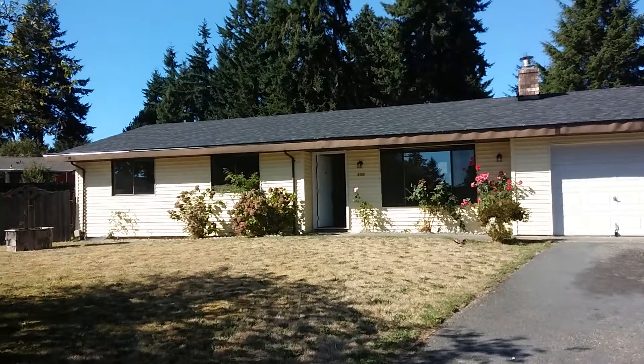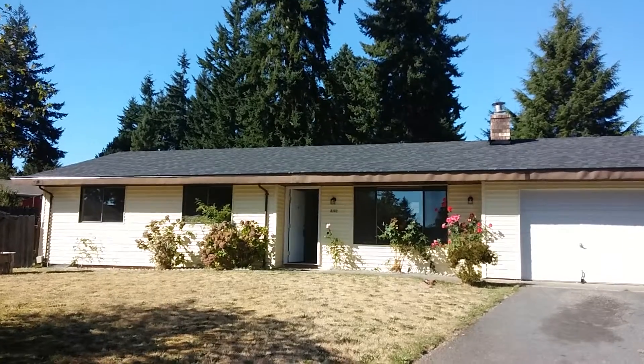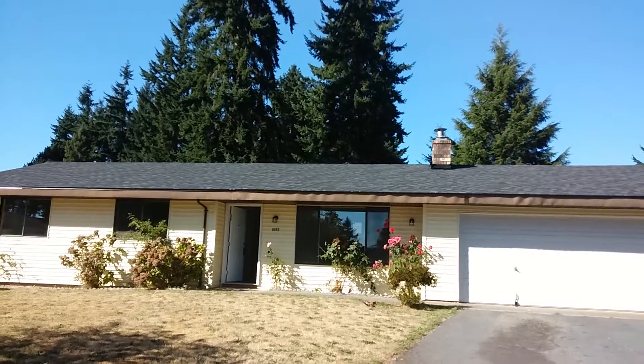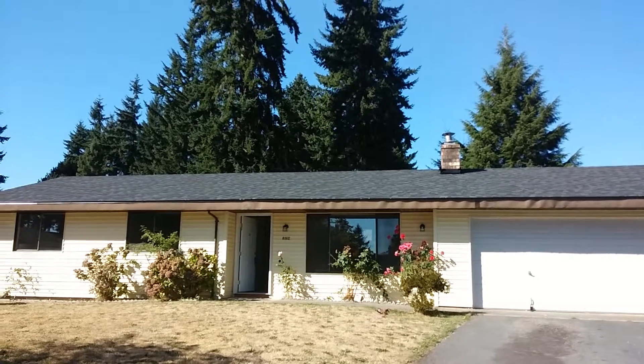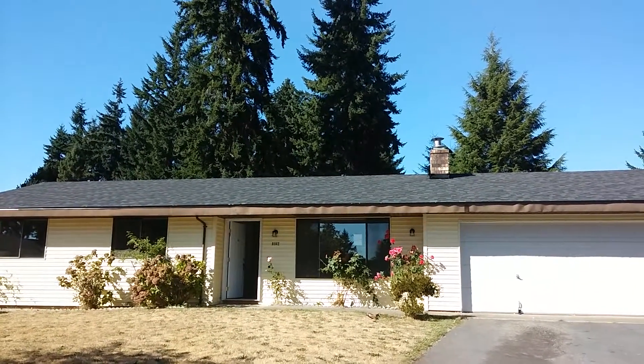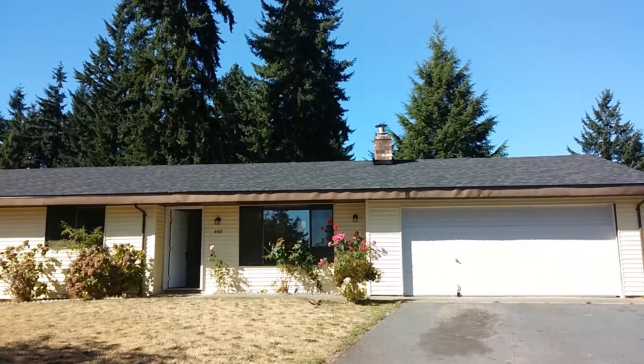West Sound Realty is taking on another virtual tour. This time we are at 2120 Yucca Court, off of Ponderosa and Madrona here in Port Orchard. Centrally located within walking distance to schools, just outside of in town, and just a short drive to Manchester.